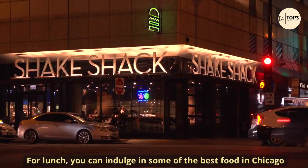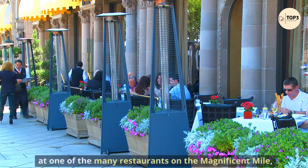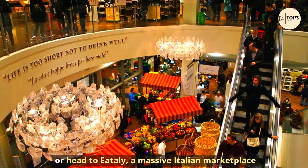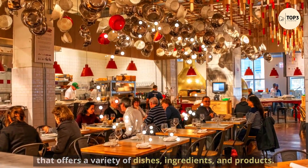For lunch, you can indulge in some of the best food in Chicago at one of the many restaurants on the Magnificent Mile, or head to Eataly, a massive Italian marketplace that offers a variety of dishes, ingredients, and products.